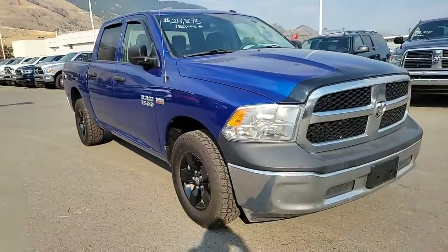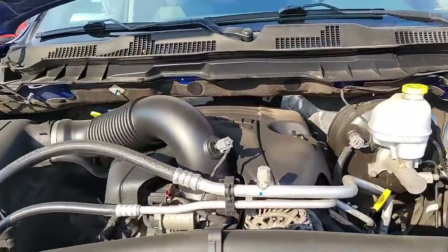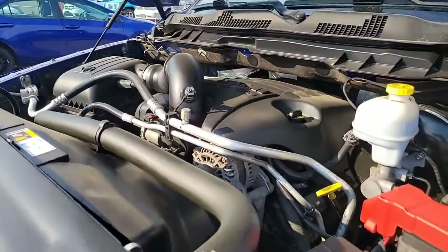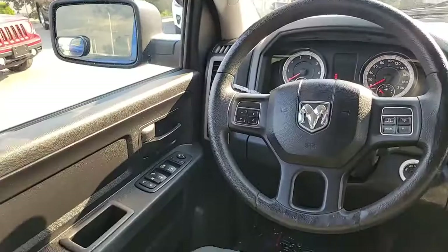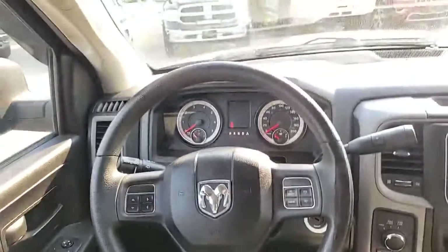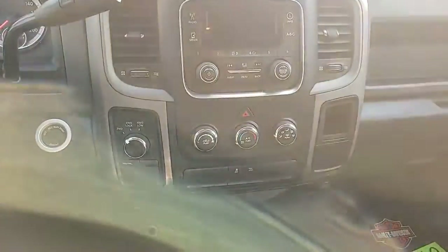It's got the 8-speed transmission. Under the hood, there it is — 5.7 liters of fuel injected fury. This one is untouched, it's in real nice shape. On the interior we've got power windows, analog gauge cluster, cruise control, and an infotainment system.